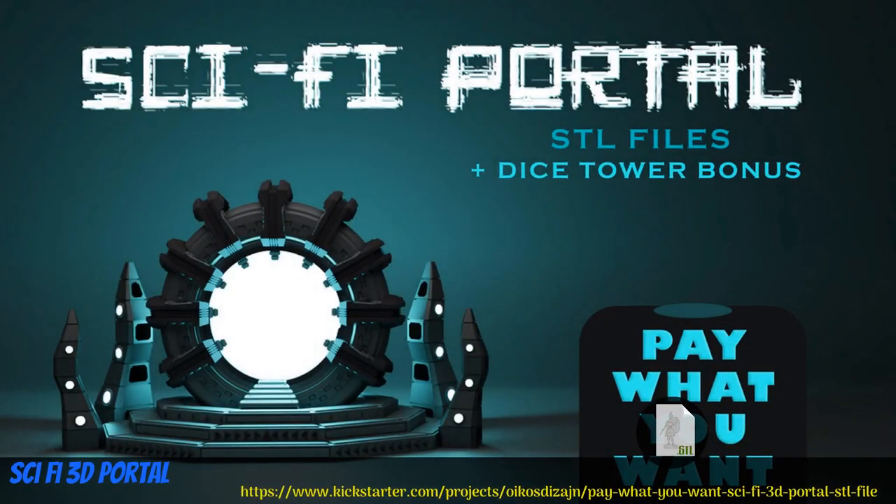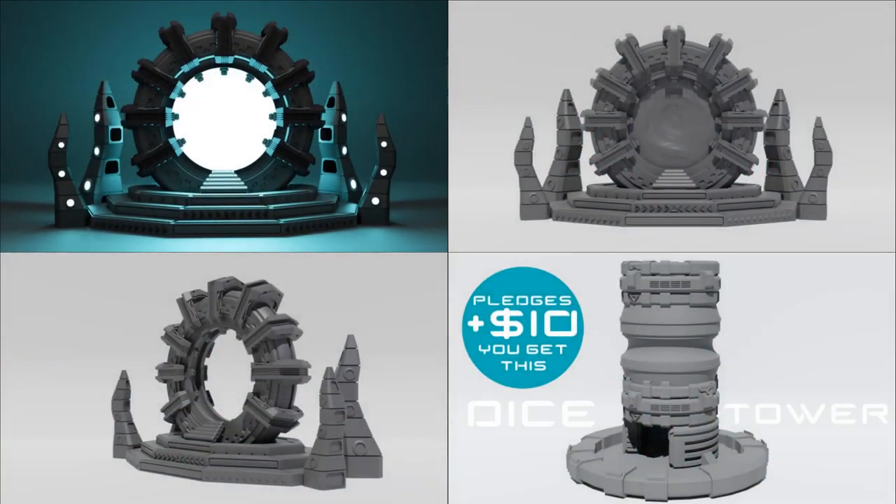Pay What You Want Printable Sci-Fi Portal by Oikos Design of the United States, their first mini-related Kickstarter. This is two pieces: there's a portal and there's a dice tower. You can pay what you want for the portal, or both, but with a higher minimum. This campaign ends on July 5th, with rewards expected the same month.